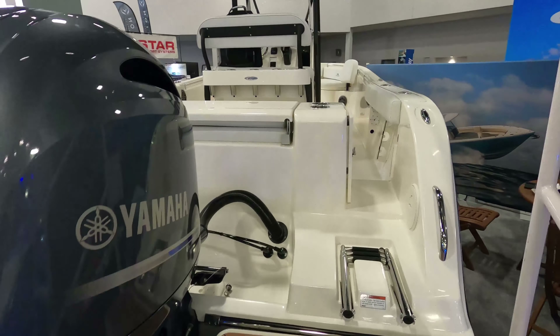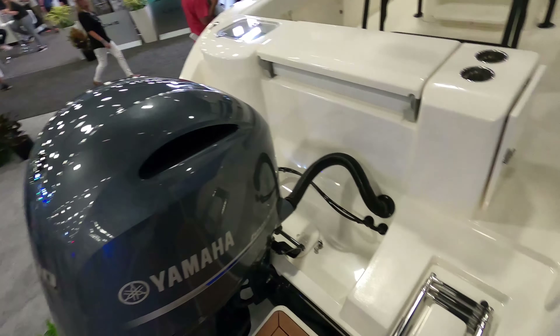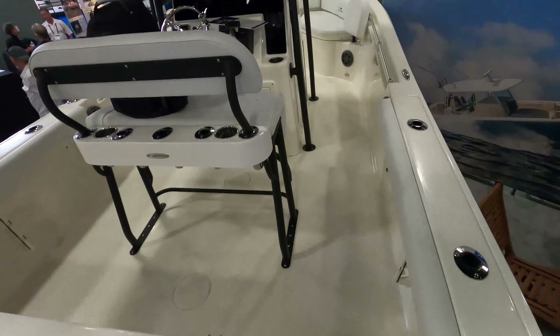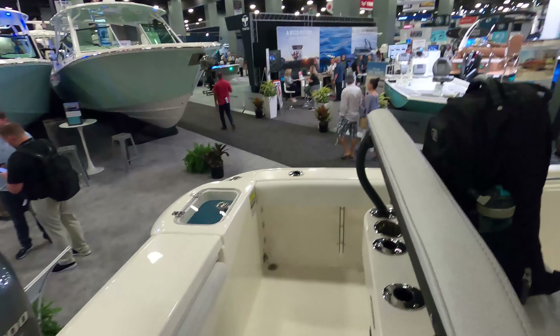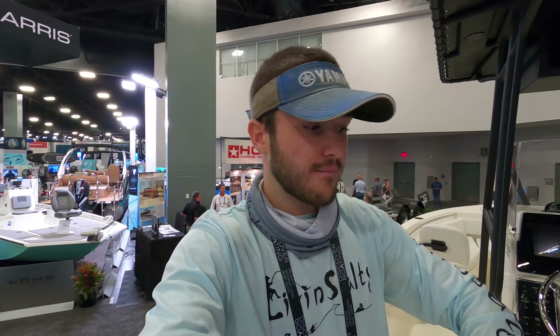When you walk up the boat, here at the transom, you've got the Yamaha 200 with your swim platform and a ladder. Walk through the dive door or tuna door and come back here — this is your fishing area. This is really important to me as a fisherman. When we were looking at our first 23-foot center consoles, our family was always looking at what the fishing accessibility was in the back.